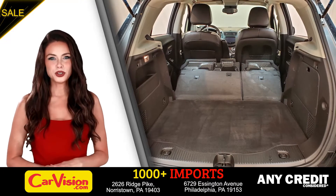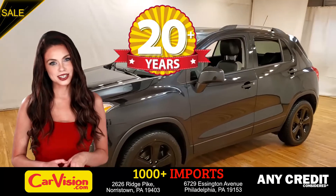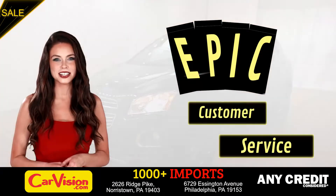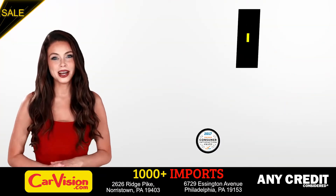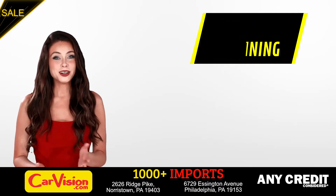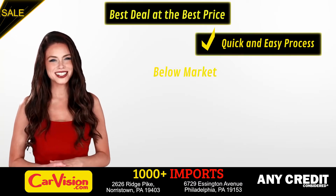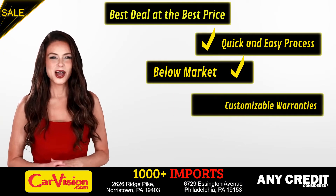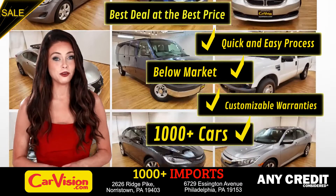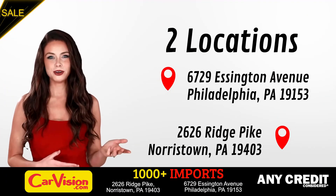This completes our tour of this beautiful car. After 22 plus years in business, CarVision.com takes pride in providing epic and celebrated customer service, winning the renowned dealer rate customer satisfaction award for several years in a row. Here you can find the best deal at the best price with a quick and easy approval process, below market pricing, great customizable warranties, and a curated inventory of over 1,000 plus imports in two convenient locations in the Philadelphia region.